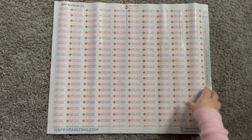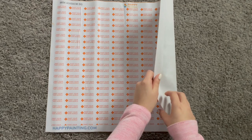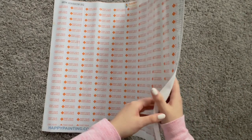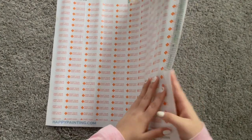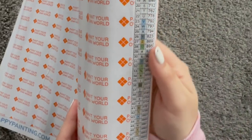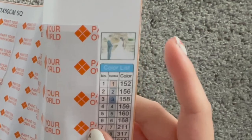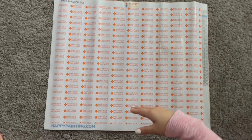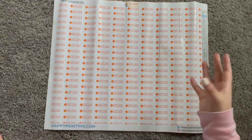A few things I want to note: the canvas is pretty firm, definitely not as soft as the Diamond Art Club paintings, but they are really thick, which I like. On the side you have your legend — mine has 48 colors — and you also have a little image of what the custom painting looks like. I'm going to pull back the protective sheet and hopefully we can see a little bit of what it looks like.